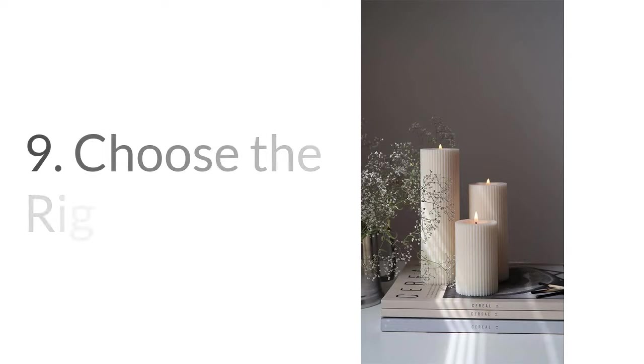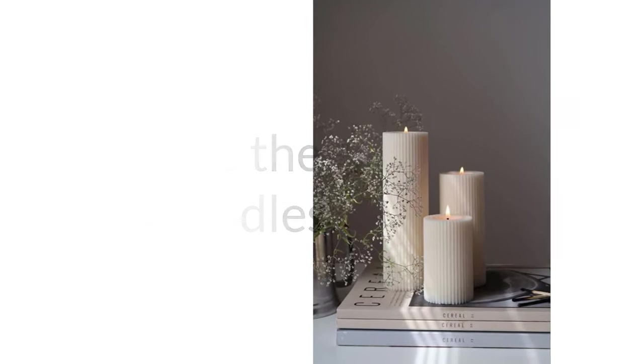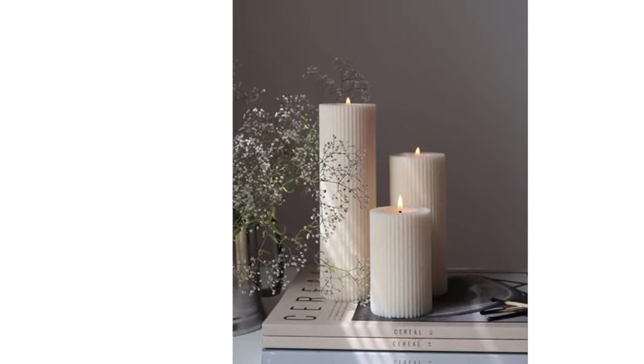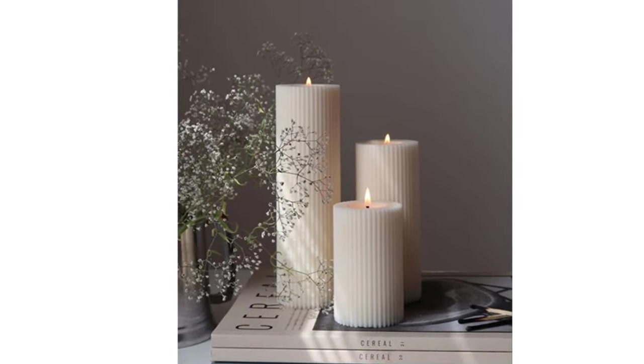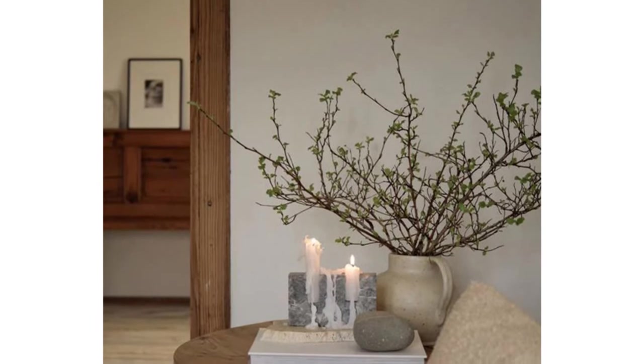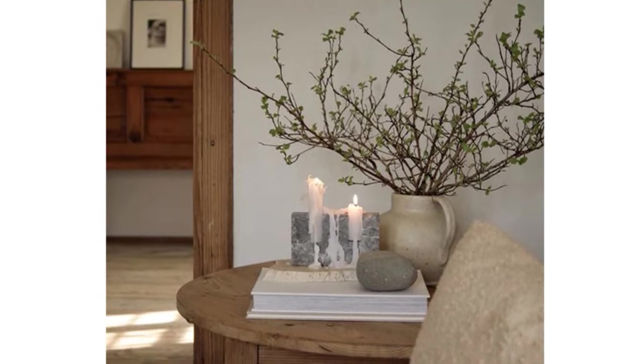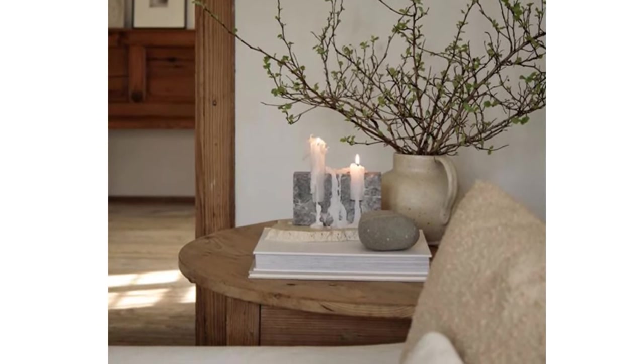Number nine: choose the right candles. To keep your decoration sustainable, avoid cheap candles with harmful chemicals and metal wicks. Choose eco-friendly candles made from natural materials like soy or beeswax, scented with essential oils, to create a cozy atmosphere in your home without harming the environment.